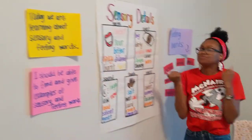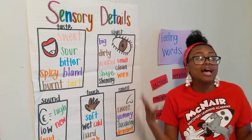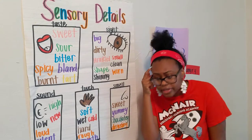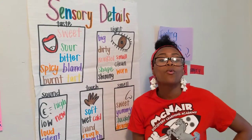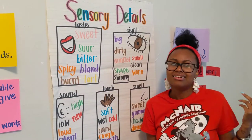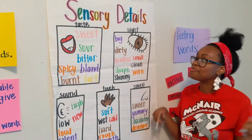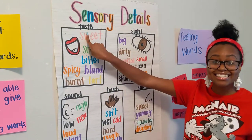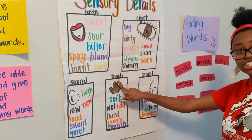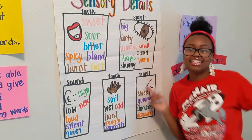In the poems you're going to read, you'll need to find different sensory words. You're probably wondering: what are sensory words? Well, there are five senses. Some of you may already know them, but let's go through them right now. There's taste, sight, sound, touch, and smell — those are your five senses. Let's say them one more time: taste, sight, sound, touch, and smell.